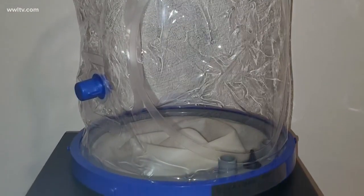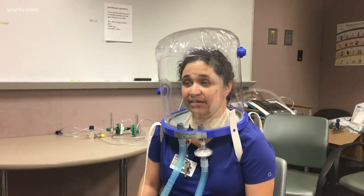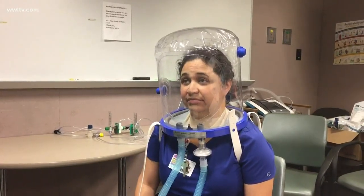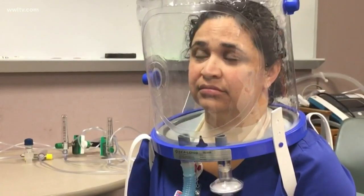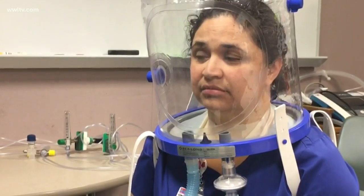We can feed them liquid food through a straw. They're awake — I don't have to sedate them. Respiratory therapists at East Jeff are testing one of the bubble helmets for quality control, to hopefully start using them on patients Thursday. Reporting by Erica Ferrando, Eyewitness News. Notre Dame Health Systems worked with Care Management Innovations to get these bubble helmets.